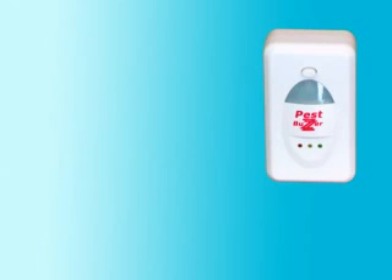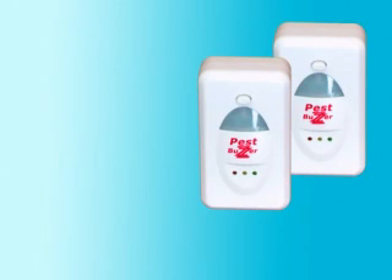Call now and make PestBuzzer your own for an incredibly low price. But wait, that is not all — if you call now, you'll receive a second PestBuzzer for the price of one. You get two units for the price of one.